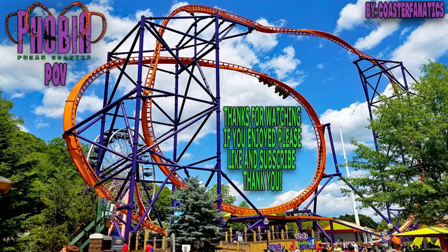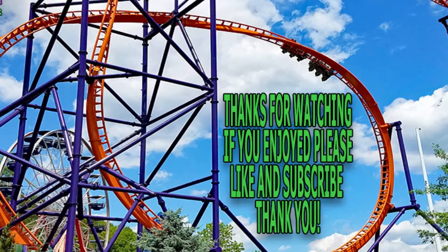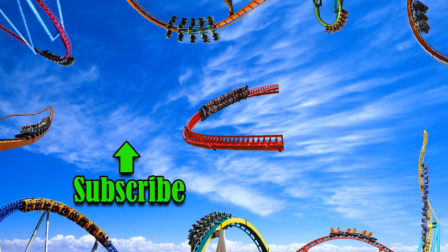Welcome back riders, I hope you enjoyed your ride on the Phobia Fear Coaster. If you enjoyed this video, please smash that like button, do leave your thoughts in the comment section, and if you're new around here, please subscribe — I'd really appreciate it. Stay tuned, I've got more videos coming out from Lake Compounce very soon. Have a good one, guys — I'll catch you all in the next video very soon.